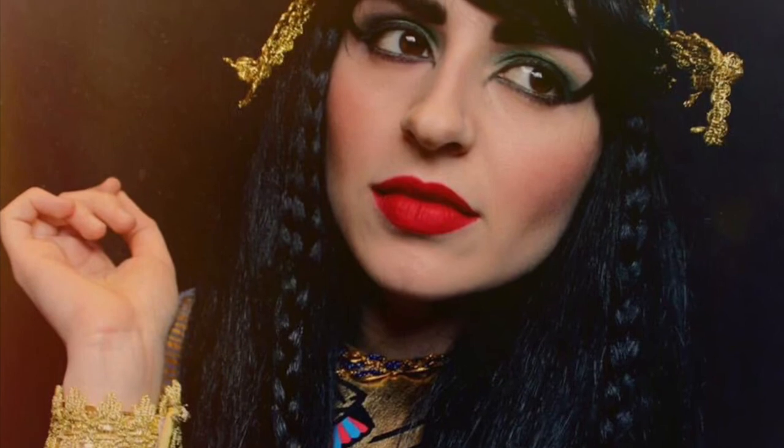Now applying the mascara, and for lips I'm using the NYX Liquid Suede Cream Lipstick in Sandstorm. And that completes this Egyptian warrior look! If you want to see my Cleopatra makeup look I'll leave a link in the description. Thank you very much for watching, I hope you enjoyed this video. Please subscribe if you want to see more from me, and I'll see you in my next video. Bye!